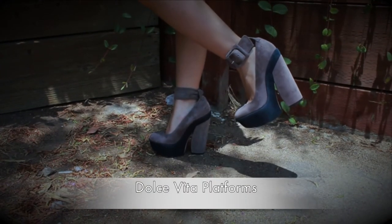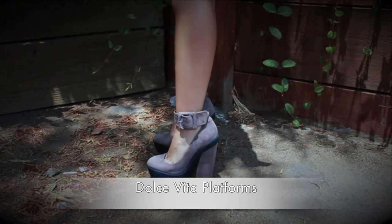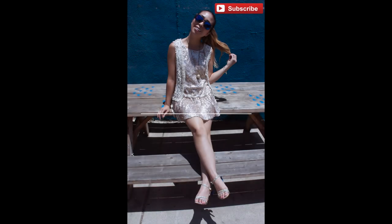To add a little playfulness to this casual outfit, I decided to pair my Dolce Vita platforms with this look.